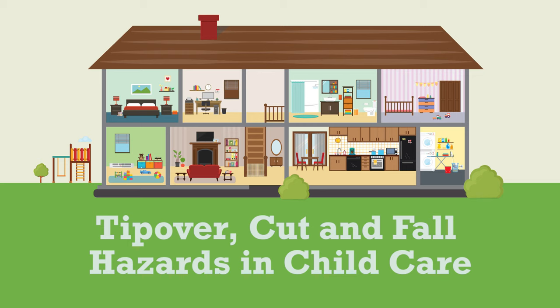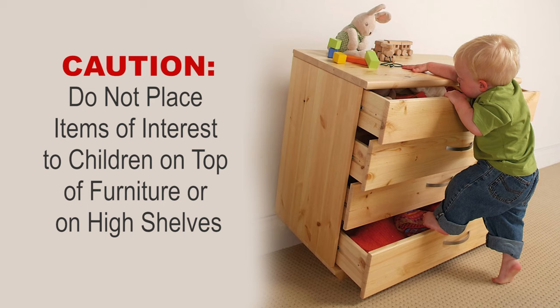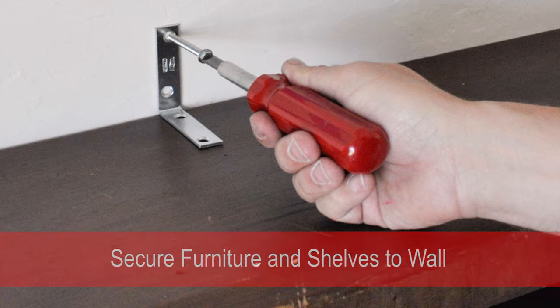Tip-overs are one of the most common causes of injuries and deaths for children. Children tend to use drawers as steps to climb up. Do not store things appealing to children on the top of shelves and dressers to prevent them from trying to climb up to get them. Secure dressers and shelves to walls to prevent tip-overs.